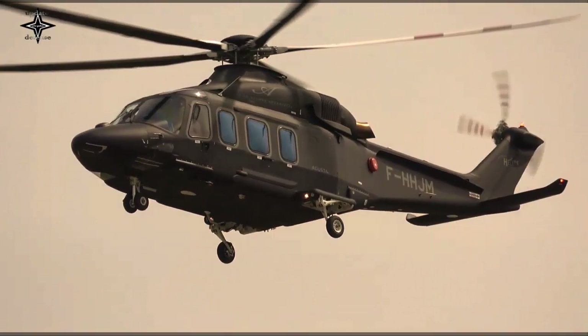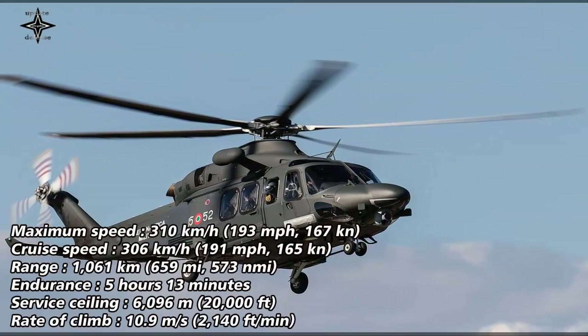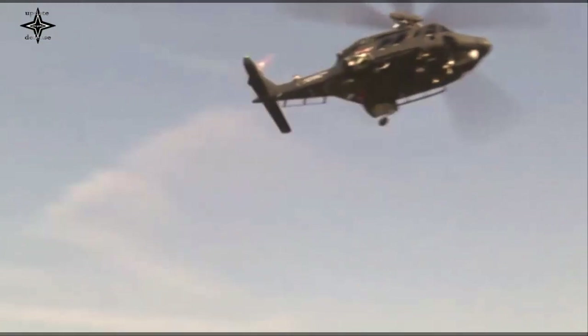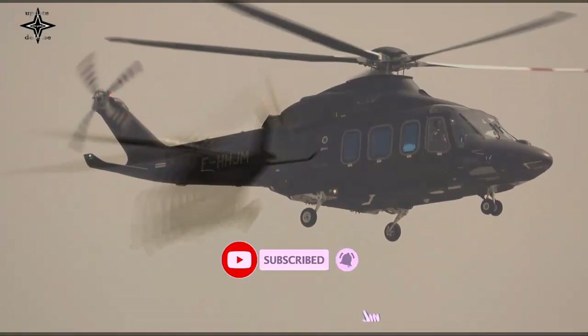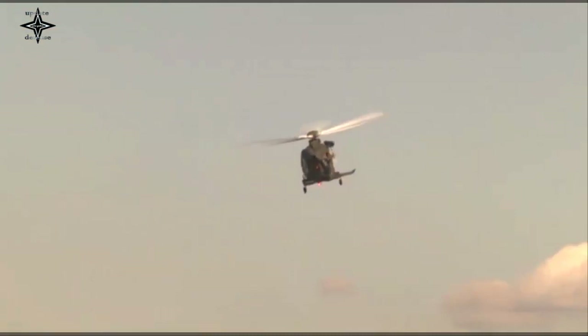The AgustaWestland AW139 is a 15-seat medium-sized twin-engined helicopter developed and built by AgustaWestland, now part of Leonardo. It is marketed for several different roles, including VIP/corporate transport, offshore transport, firefighting, law enforcement, search and rescue, emergency medical service, disaster relief, and maritime patrol. In addition to AgustaWestland's manufacturing facilities in Italy and the United States, the AW139 is also produced in Russia by Helivert, a joint venture between AgustaWestland and Russian Helicopters. The AW139 was originally designed and developed jointly by Agusta and Bell Helicopters and marketed as the AgustaWestland AB139, being re-designated AW139 when Bell withdrew from the project.